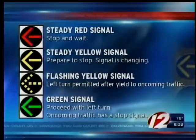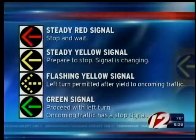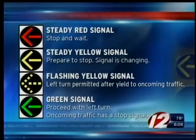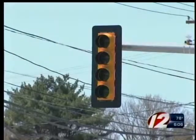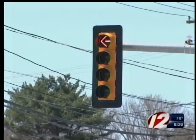Here's how it works. At a steady red arrow, stop and wait. At a steady yellow arrow, prepare to stop because the signal will be changing. At a flashing yellow arrow, proceed to turn after yielding to oncoming traffic and pedestrians. And at a green arrow, proceed to turn left. Most drivers associate yellow with upcoming changing conditions, so they're instinctively more cautious and they won't just turn left without yielding to oncoming traffic.